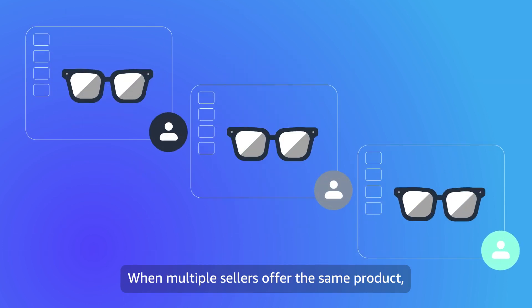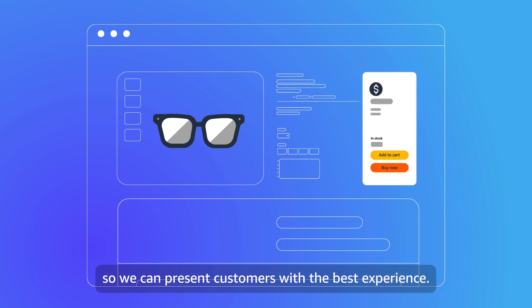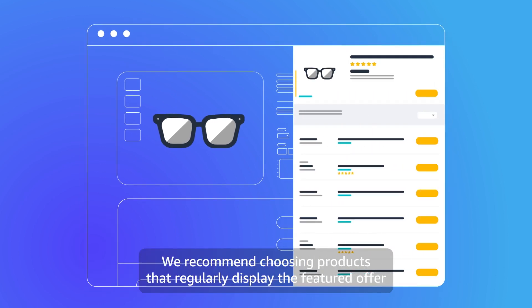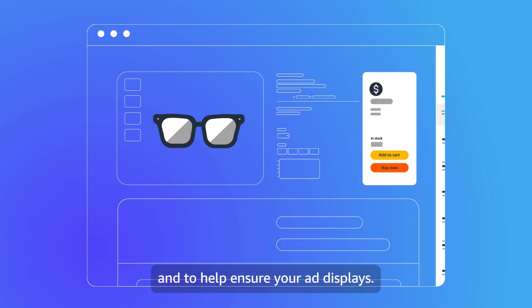When multiple sellers offer the same product, Amazon combines the offers into one product detail page so we can present customers with the best experience. We recommend choosing products that regularly display the featured offer to help maximize your visibility and sales, and to help ensure your ad displays.